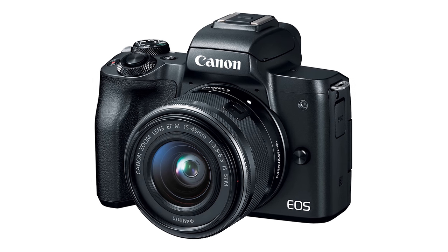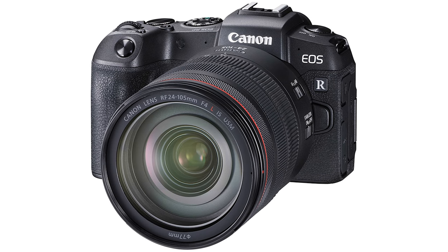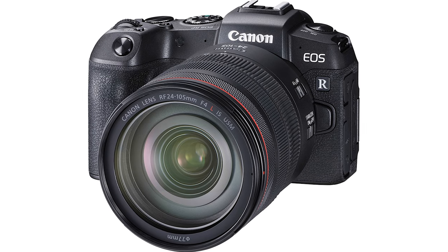Now we need to talk about what I consider the worst feature of the EOS RP: the autofocus. I know — Canon has dual pixel autofocus, it's amazing. But unfortunately, whenever you are recording in 4K, dual pixel autofocus is not available. You are limited to contrast-based autofocus. To be clear, much like the Canon M50, you still have dual pixel autofocus when recording in 1080p — but if you want to record in 4K, not possible.